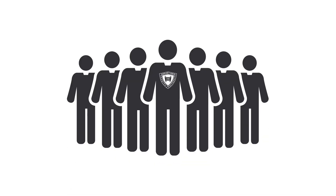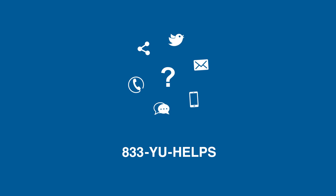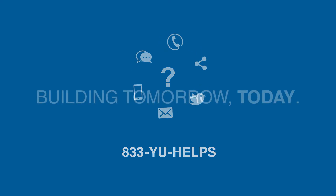Our team of dedicated staff in the admissions and financial aid departments will work closely to allow you to attend Yeshiva University. In total, Yeshiva University distributes over 44 million dollars in aid to make the dream of attending YU a reality. If you have any additional questions about the process of applying for financial aid or how YU can help with the process, please don't hesitate to reach out to our financial aid and admissions staff. We look forward to seeing you at Yeshiva University.